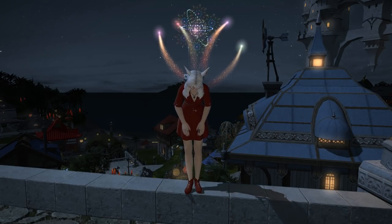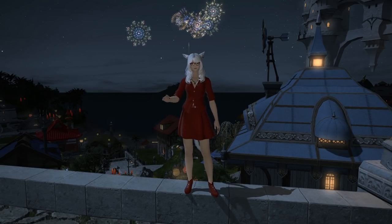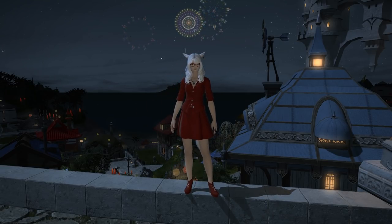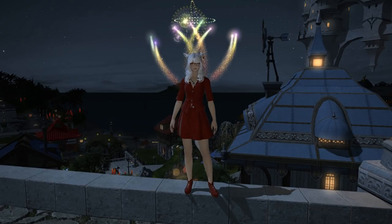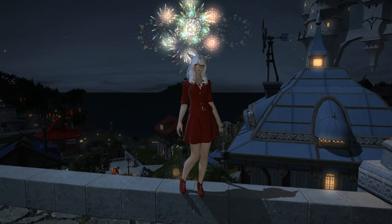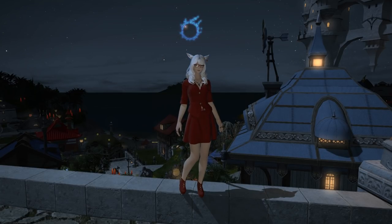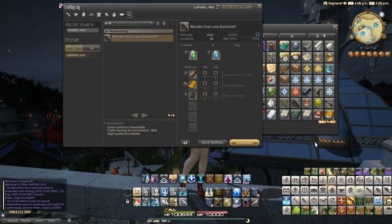Hello, Meoni here, and welcome back to another video for Final Fantasy 14. You join me here in the Mist, which means we're looking at another housing item. The Moonfire Fair is coming towards an end — sad reminder with all the fireworks. That final explosion with the meteor logo — I absolutely love the Moonfire Fair. It's going to be sad to see it gone for another year, but here we are in the Mist looking at a new housing item.